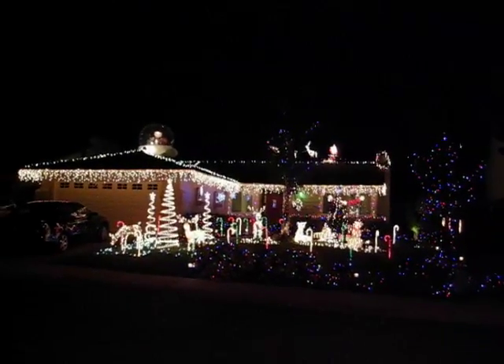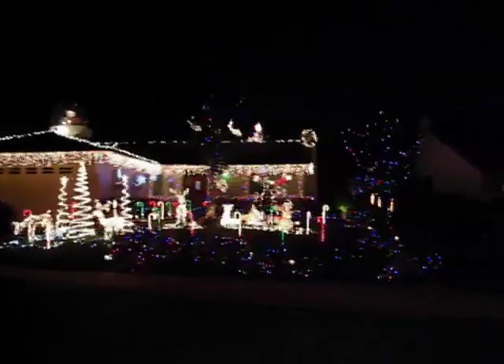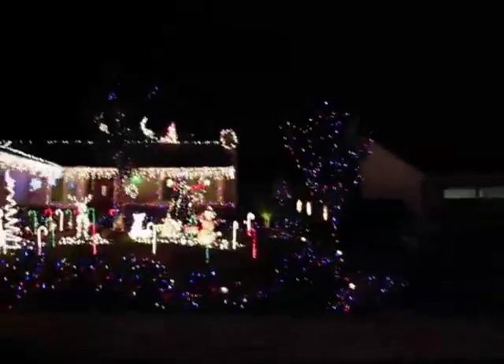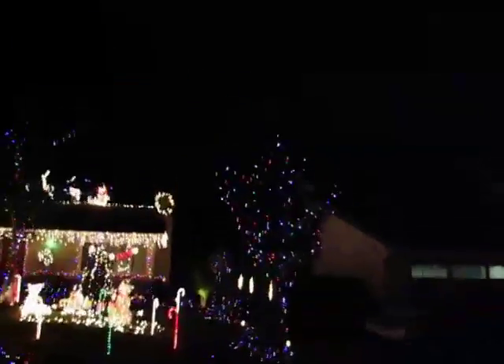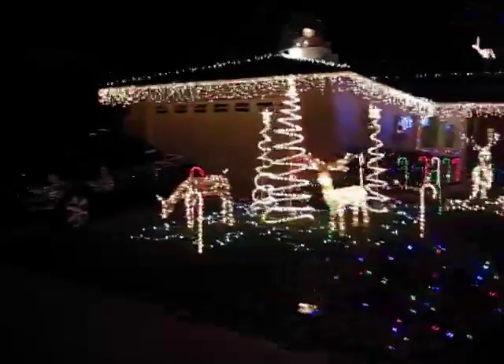This is our Christmas display from across the street. You can see we've got a lot of lights here. Let's zoom in closer — we've got just about everything lit up.